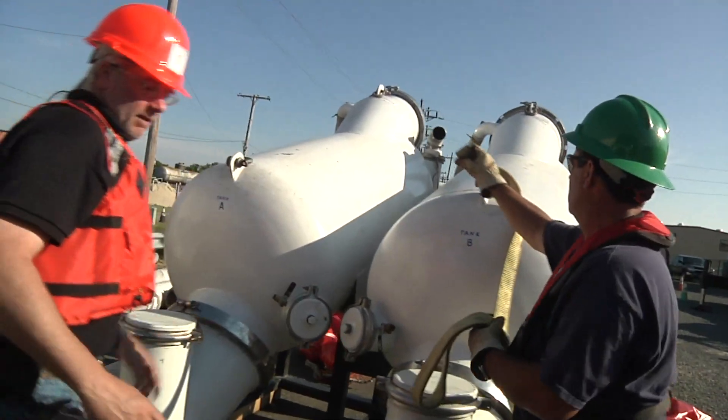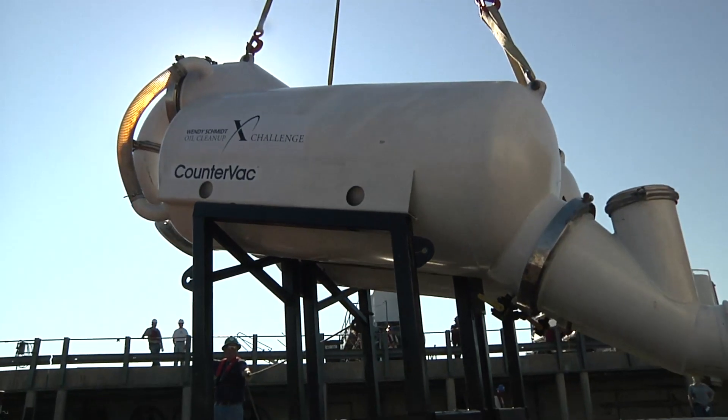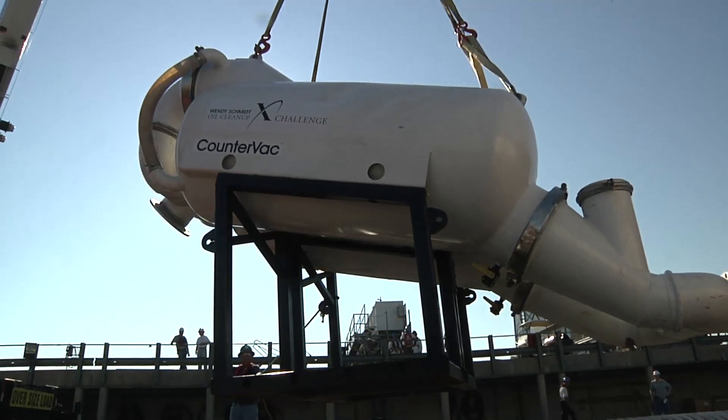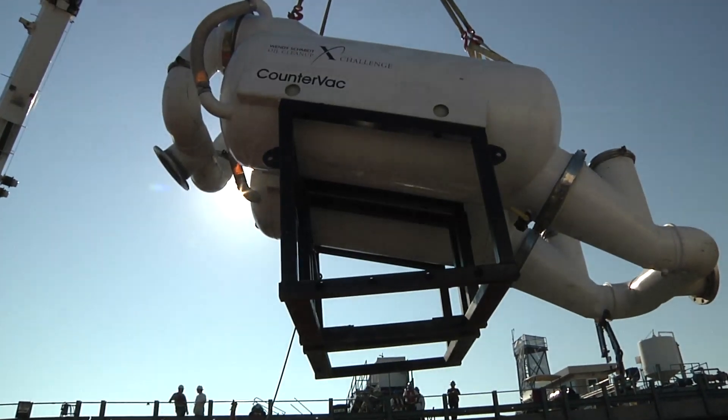The next part of the system — once you've collected the oil — is how you get it out of the water. We employed some pump technology that's primarily used in the fish business. It's what's called a dual-stage vacuum pump. At the time I didn't even know you pump fish, and now I probably pump more fish than anybody in the world.